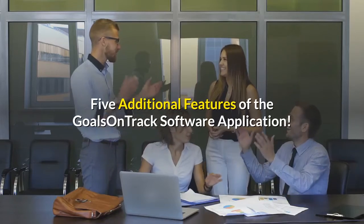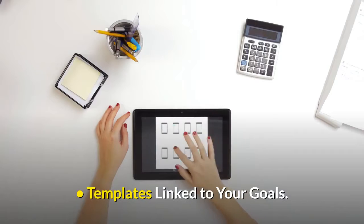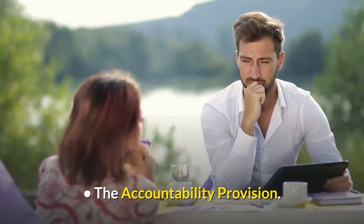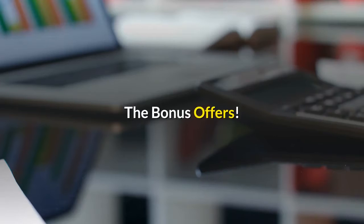There are 5 additional features of the Goals on Track software application: Templates linked to your goals, Smaller Goals Tracking Facility, The Accountability Provision, The Link Provision, and Daily Print Your Goals.